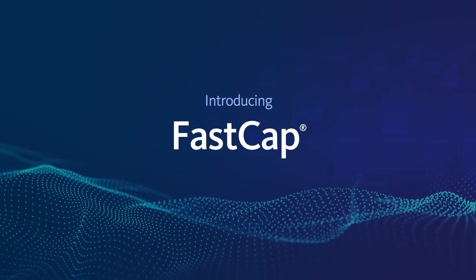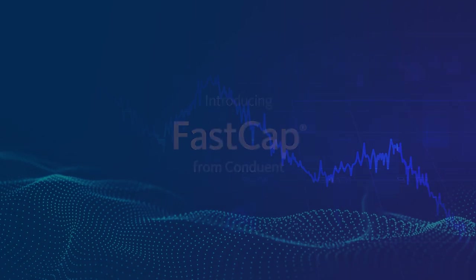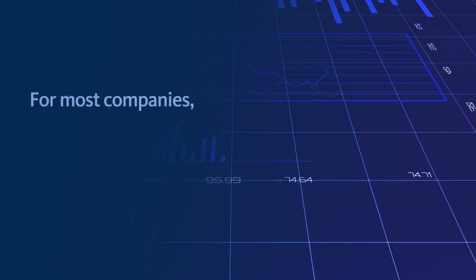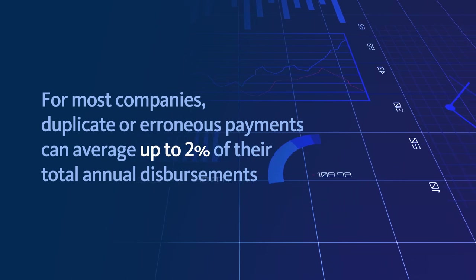Introducing FastCap from Conduent, a standalone procurement and AP recovery solution built to find hidden capital your business can put to use, fast. For most companies, duplicate or erroneous payments can average up to 2% of their annual disbursements.